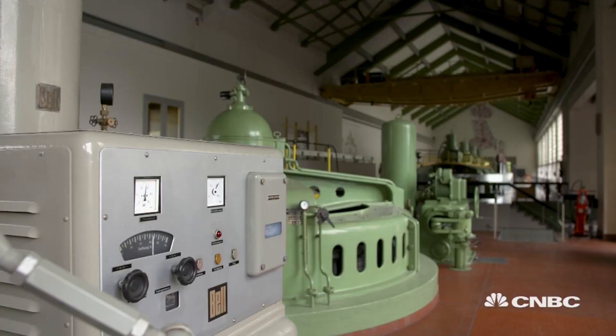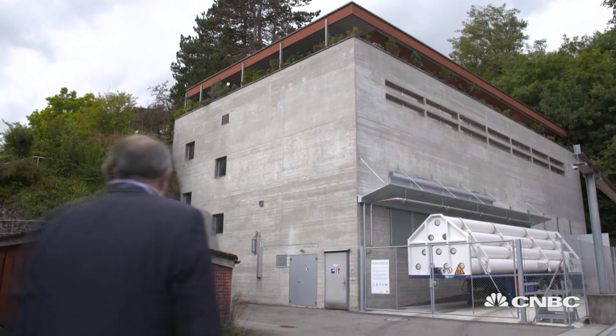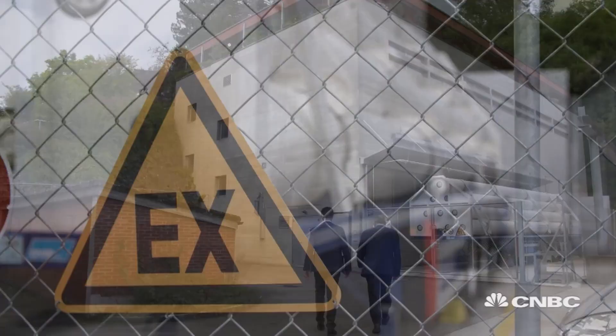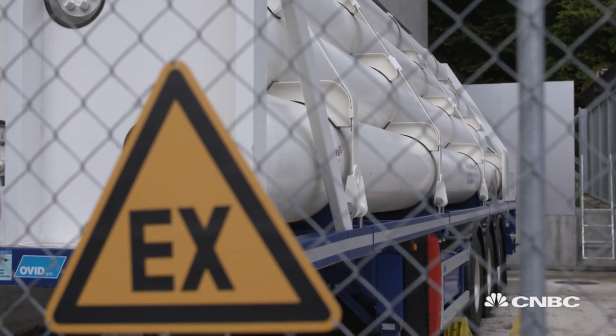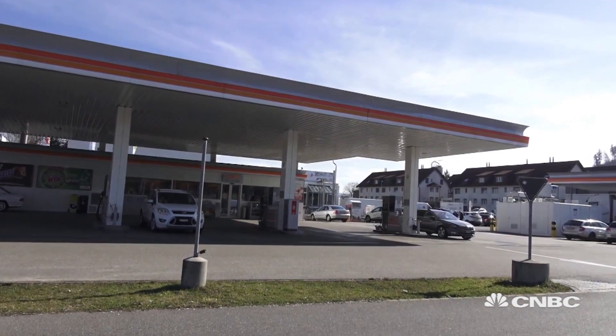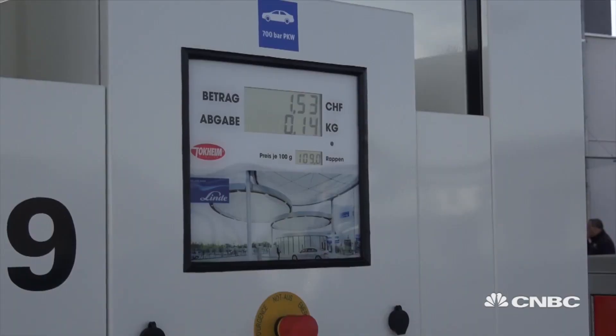Once the energy is stored as hydrogen, one solution is to inject it into the gas grid to be used when it's needed. At Arrau power plant, however, they have other ideas for it. After the hydrogen has been produced, it has directly been compressed into a trailer. The trailer transports the hydrogen, which is then delivered to a fueling station.